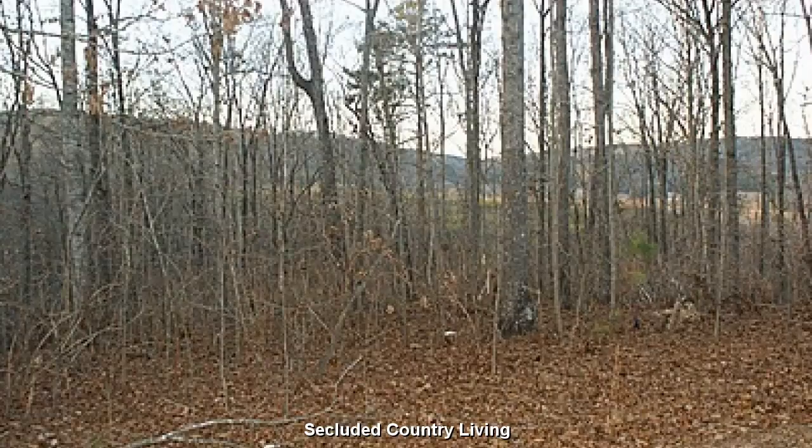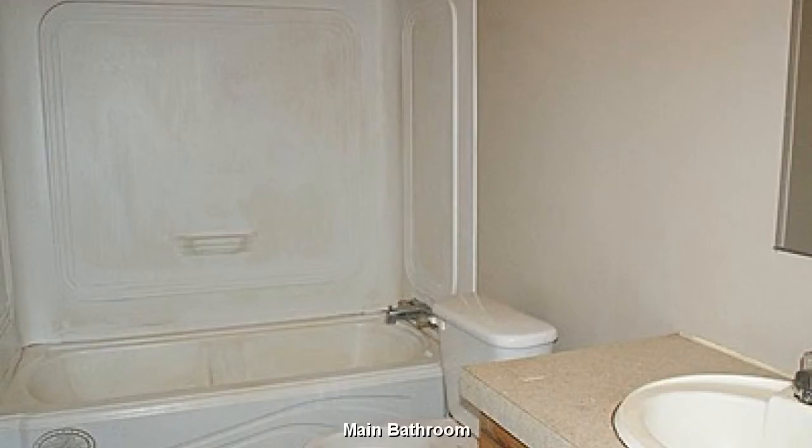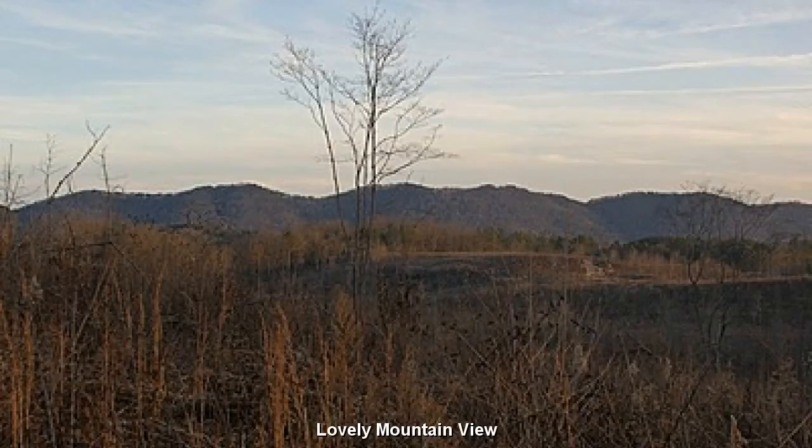Secluded country living on your own private 4-acre retreat. With a bit of a creative touch, this will be quite the cute little bathroom. You will fall in love with the mountain views and sensation of open space.